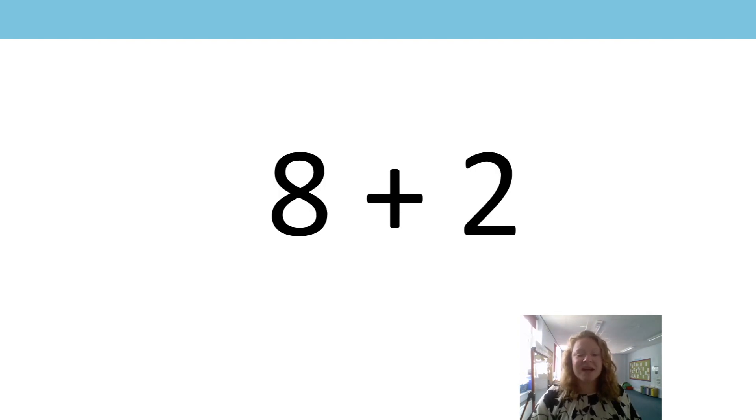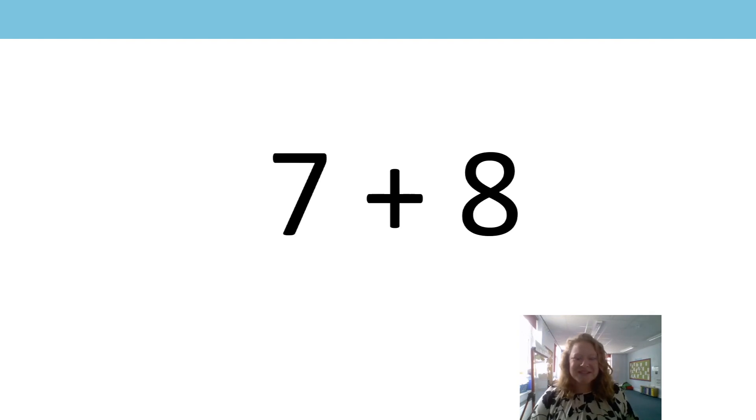Now we have eight add two. Do eight and two sum to ten? Well done, they do, don't they? Should we just double check? We've got five and three more, so there is our eight and here are my two fingers down here that would sum to ten. Next one: seven add eight. Does it sum to ten? Thumbs up or thumbs down? Well done. It's far too big, isn't it? Seven add eight — far too big.